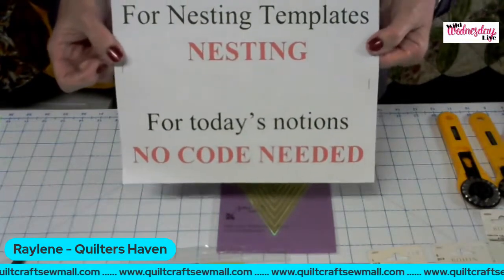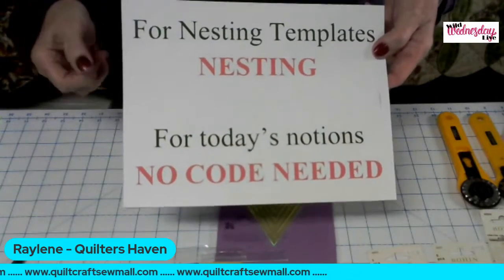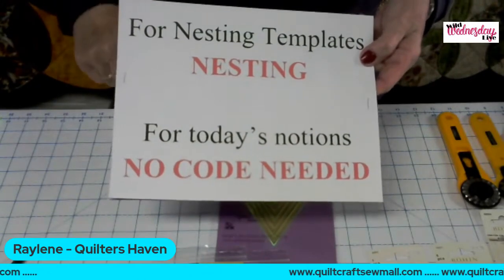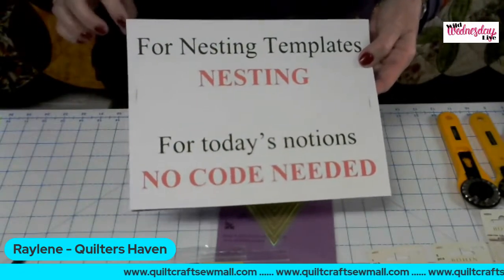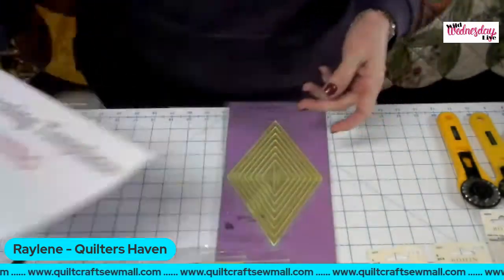Everything that I'm going to demo to you today is also on sale, and you don't need a code. Just go to us through the mall. When you go to the mall and click on Wild Wednesday, then click on My Little Box for Quilter's Haven, as long as you order through there, you're automatically going to get the discount. I'll double check every order to make sure you get your discount.